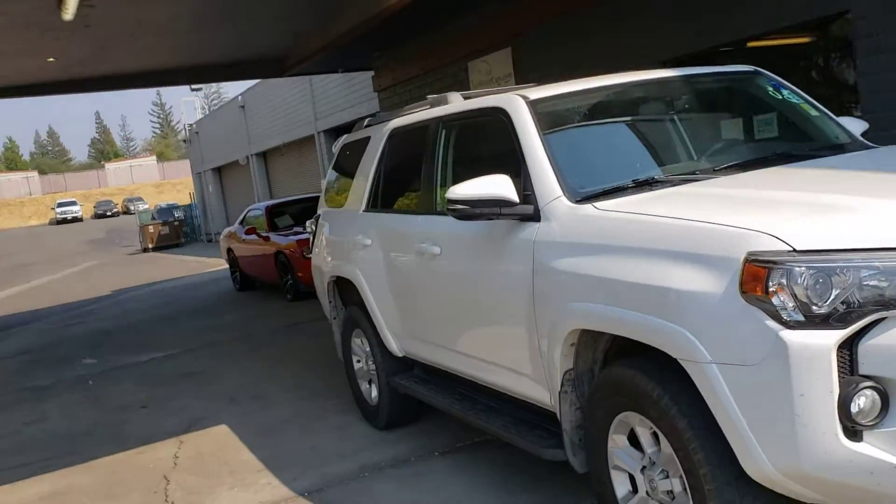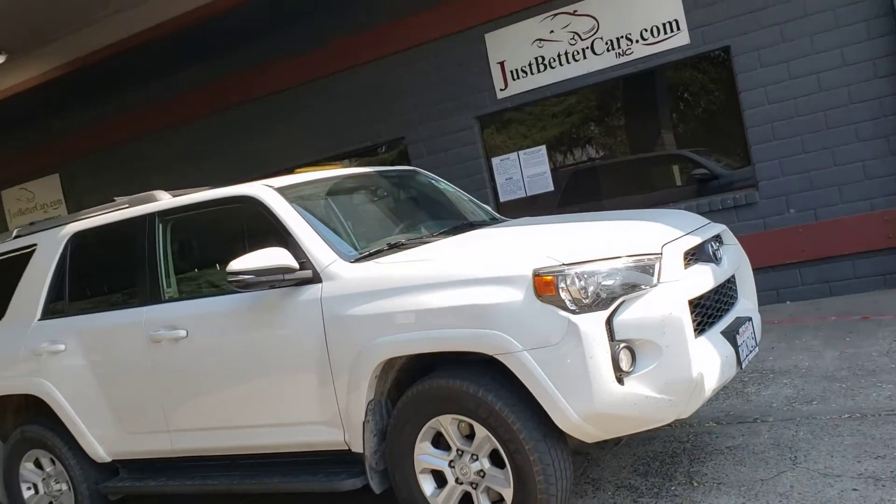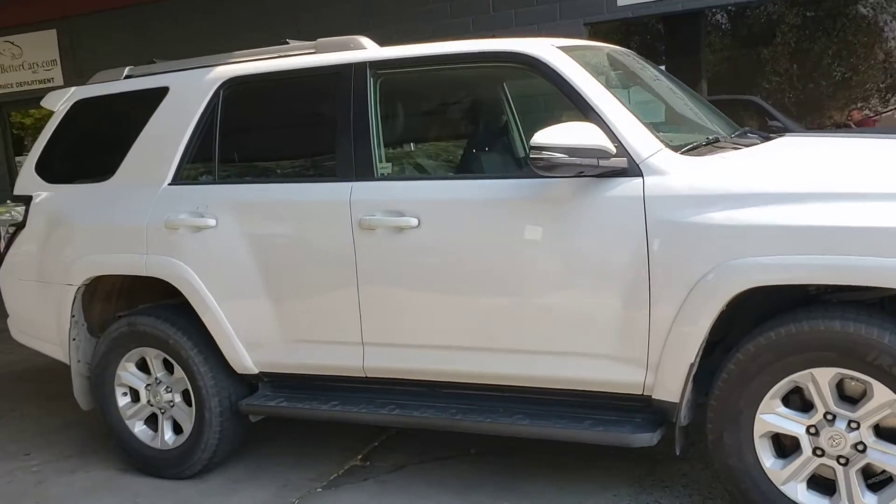2016 Toyota 4Runner down here at Just Better Cars. We just got this in, so it still needs to get a bath and get cleaned up. This is what it looked like when we received it — it's going to look a lot better than this.